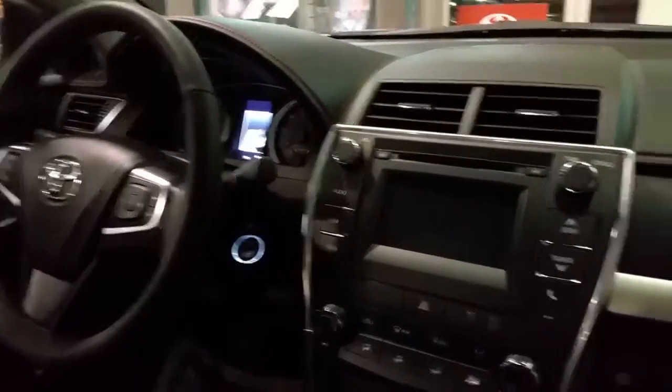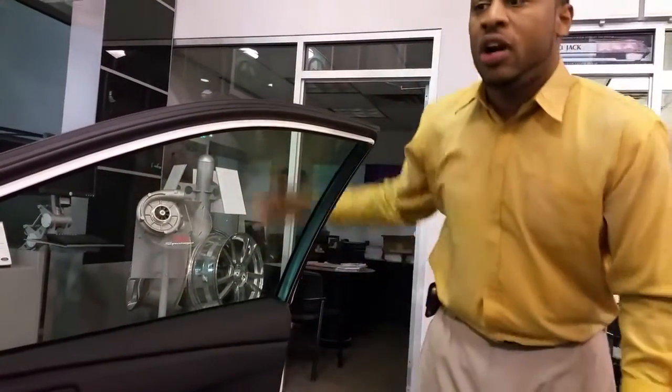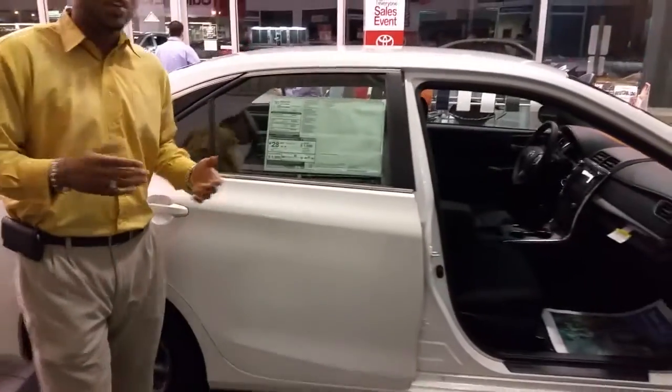Depending on the package you get with the vehicle, you can get an advanced technology package for blind spot monitoring, lane departure, flat tire warning, dynamic cruise control, as well as automatic fog lights and headlights. The vehicle has an estimated 28 miles per gallon — 25 city and 35 highway for the 4-cylinder.